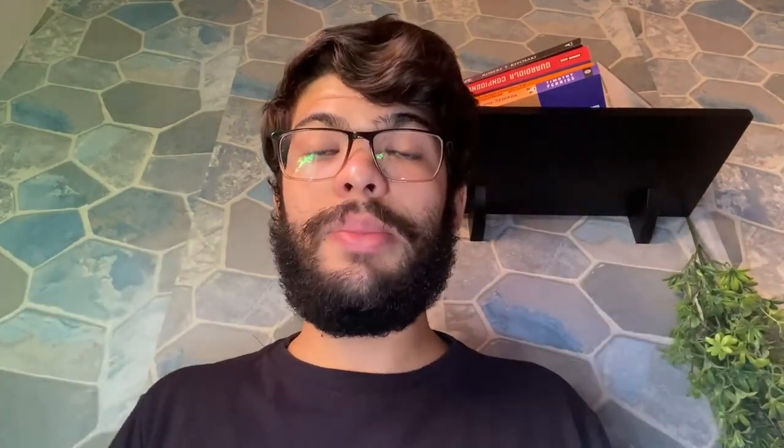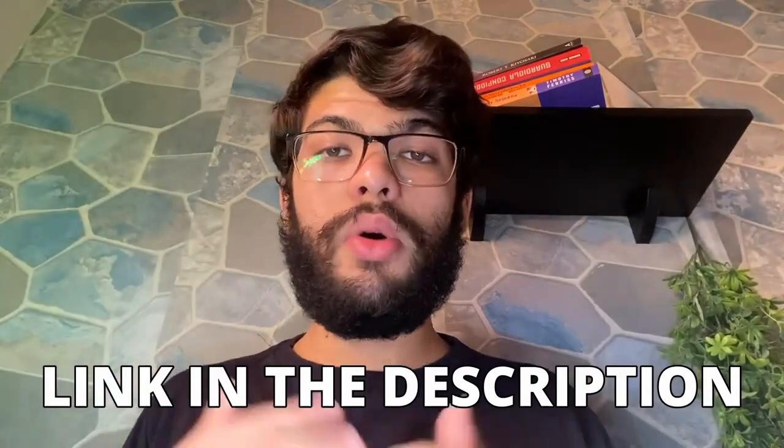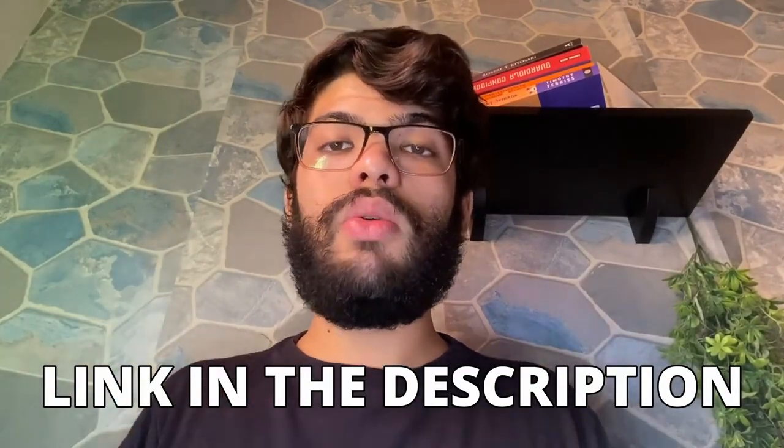The official website is linked down below in the description of this video or in the first pinned comment. Thank you so much for watching this video to the very end. If you still have any questions about the Sumatris Lin, leave a comment below and I'll gladly answer. I really hope the Sumatris Lin helps you out in your weight loss journey.